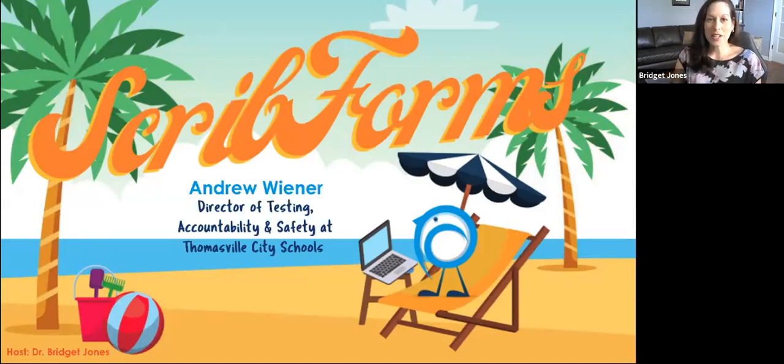Welcome, thank you everybody for joining us. We hope you're having a really relaxed day and that you've had some time to take a big exhale after the school year, quite a crazy school year. Our goal is to keep that vacation feeling going today, and we think we'll be able to do that by showing you more about Scrib forms.